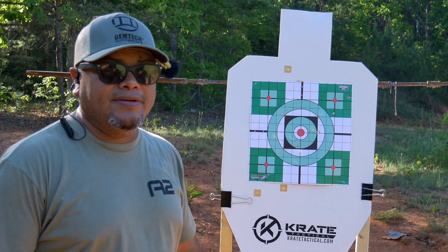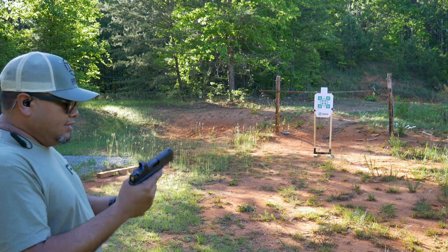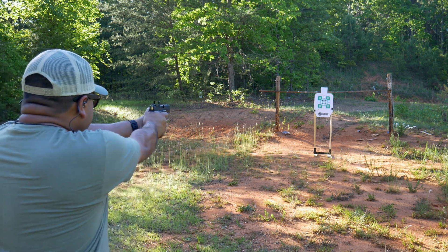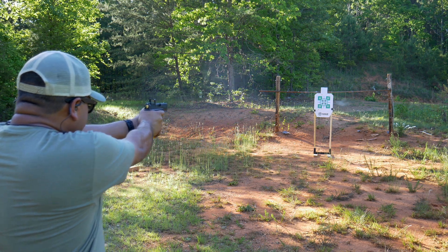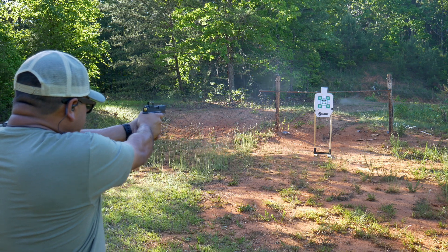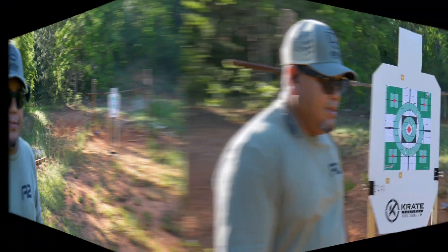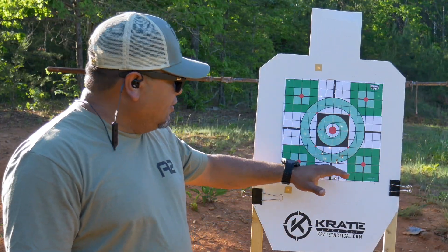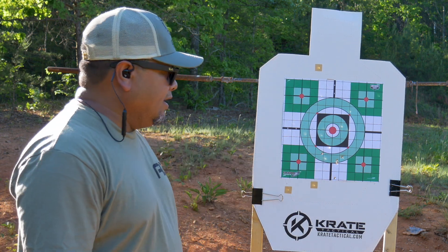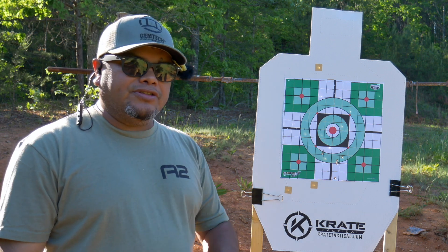Last one — the Hellcat Pro. Five rounds, 124-grain. All right, let's check it out. Definitely more accurate — the sights need to come up a little bit — but one, two, three, four, five. Definitely more accurate with the Hellcat Pro. That's just me shooting it, but let's go back to the table and talk more about the pistols and which one I prefer the most.